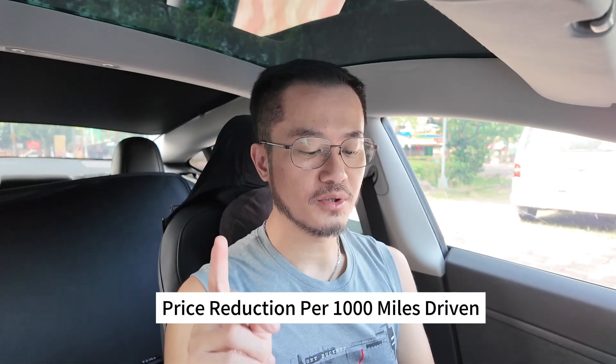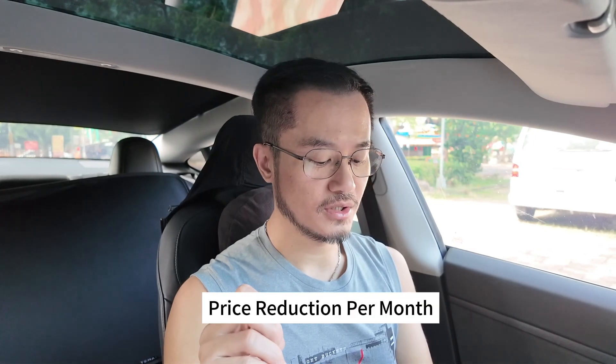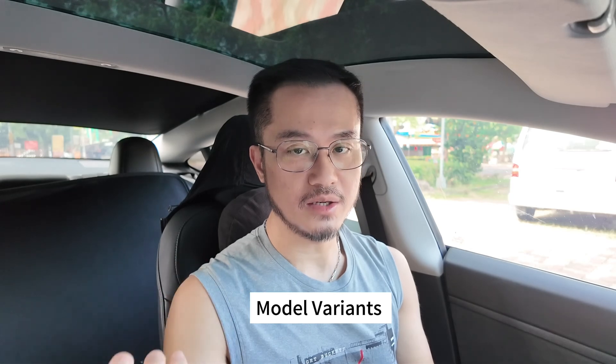Three factors are most critical for resellers or buyers of these vehicles: the first is price reduction per 1,000 miles driven; the second is price reduction per month; and the third is the model variant — whether you want the standard, long range, or performance version.